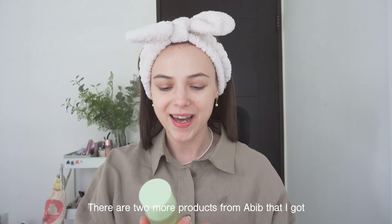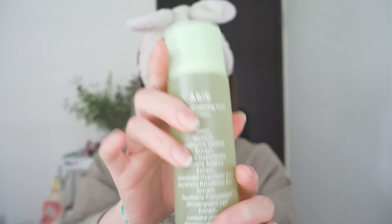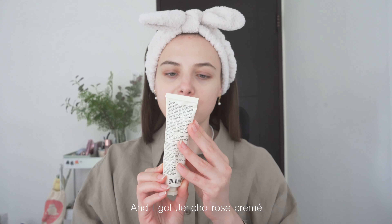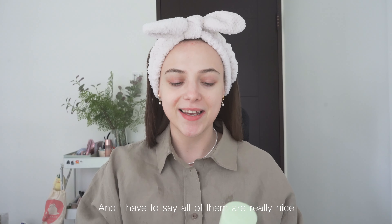There are two more products from Abib I got. It's the Heartleaf Combing Toner in a bottle form and I got the Jericho Rose Cream. I got three products from Abib and I have to say all of them are really nice.